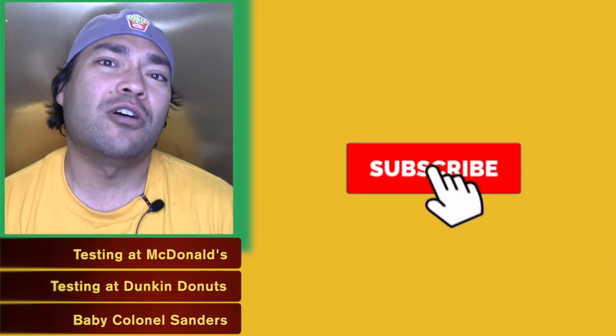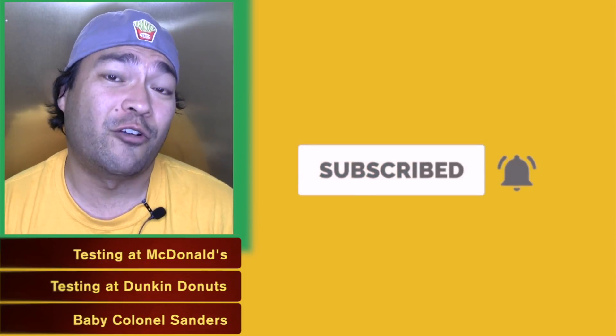If this is your first time tuning in, be sure to hit that subscribe button, and you'll also want to hit that notification bell so you'll always be notified when new videos are released.